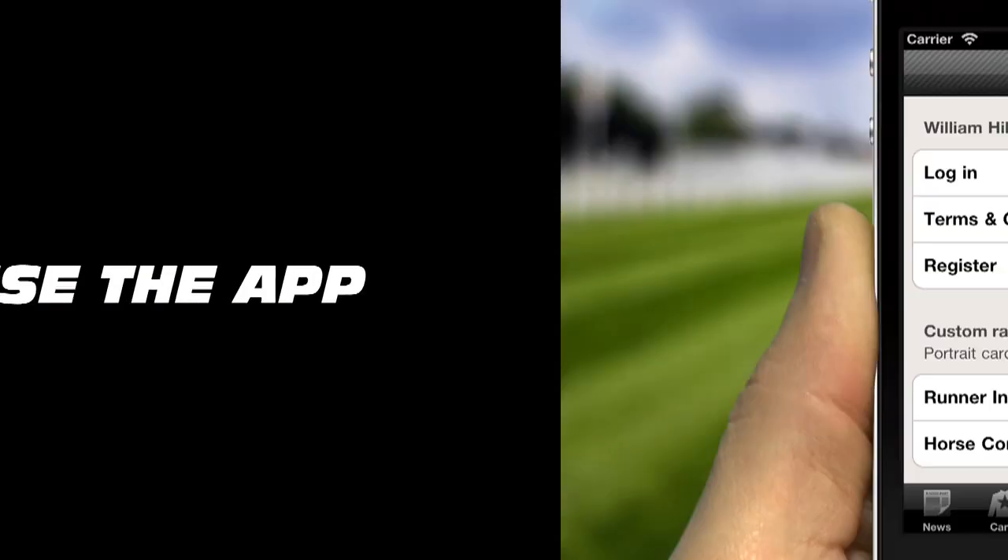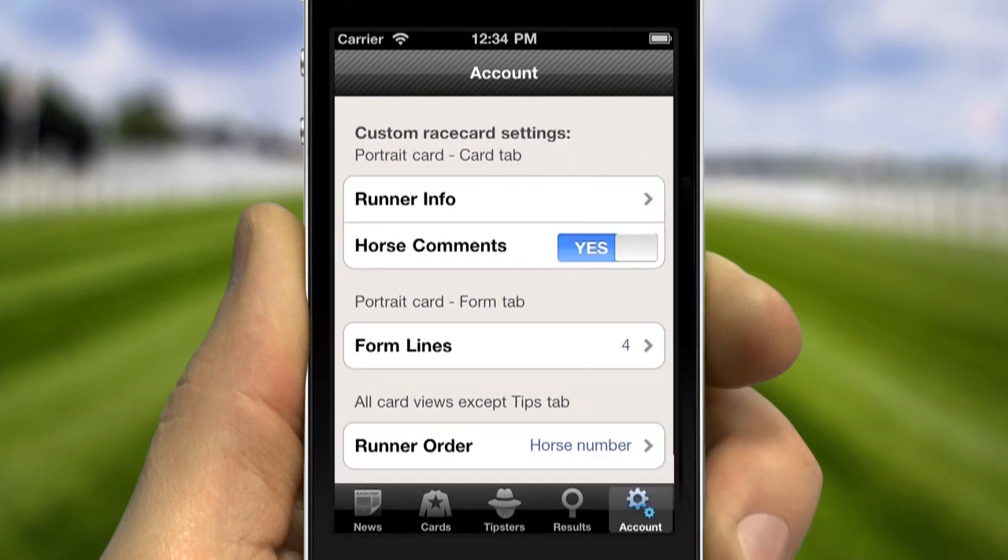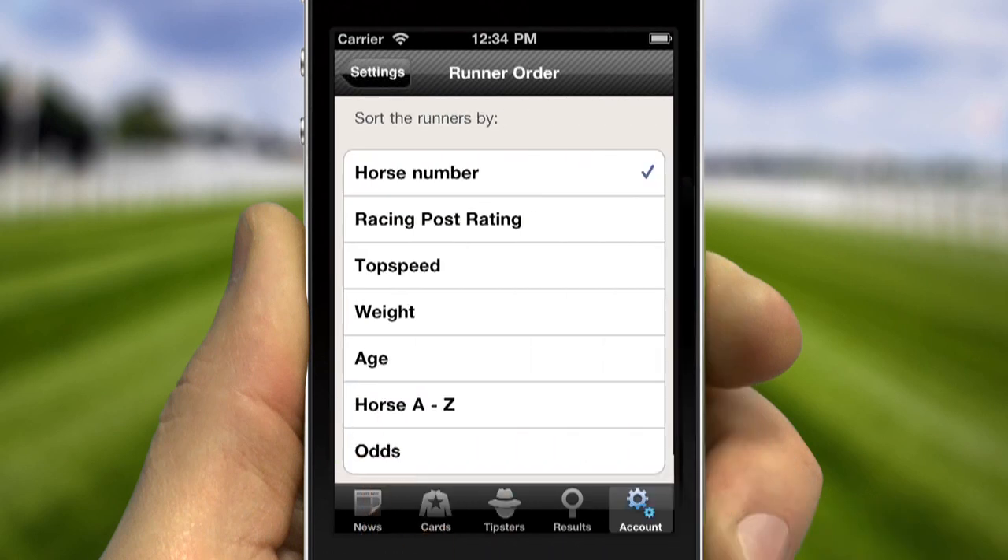And you can even customise your app. Simply adjust the settings to suit your needs.